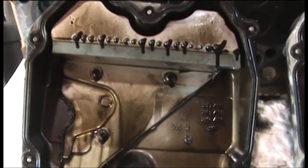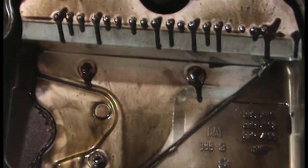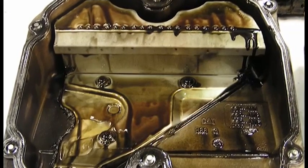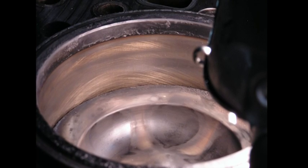The rocker covers were exceptionally clean and free from oil residue and sludge formation. The lack of sludge is the direct result of the high quality base oils and detergency of Schaefer oil. The piston tops and liners were found to be free from deposits.